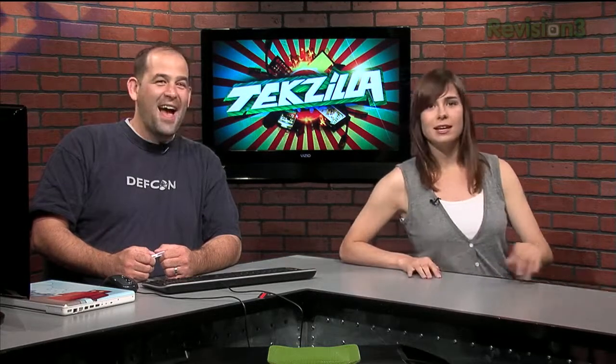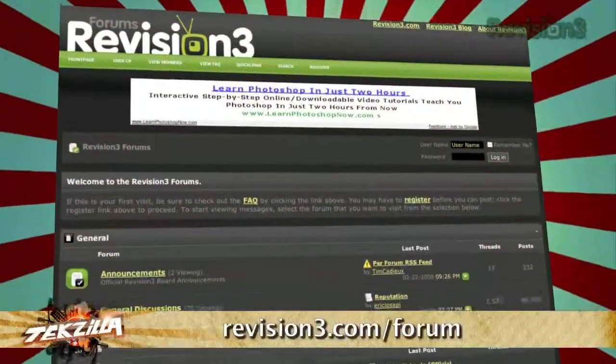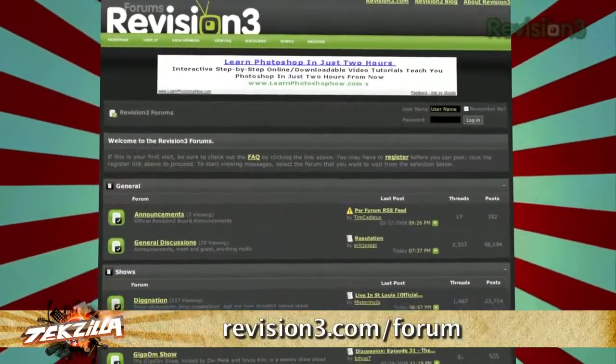Send us in your video questions so we can see your pearly whites on screen. Load up those video questions on YouTube and send us a link — no attachments please, it's hard on our email servers and we won't look at them. As always, you can visit our forums at revision3.com/forum and find more details on the website. Make sure to catch the latest episode of System.